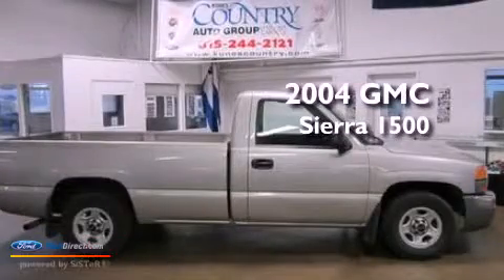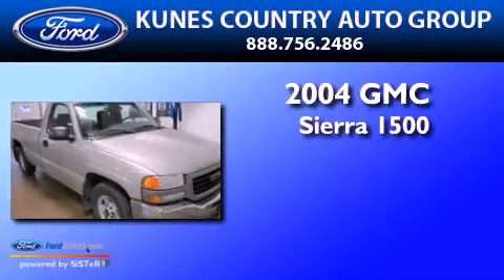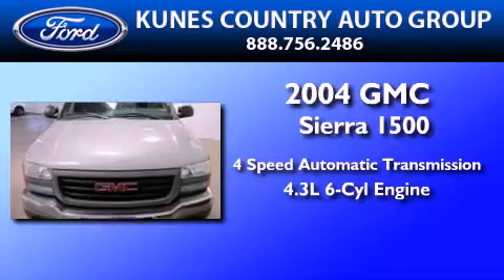This is a 2004 GMC Sierra 1500. This truck has a 4-speed automatic transmission and a 4.3-liter V6.